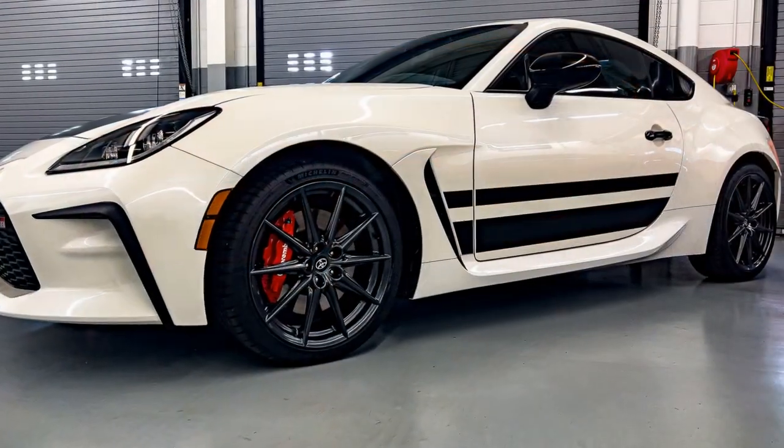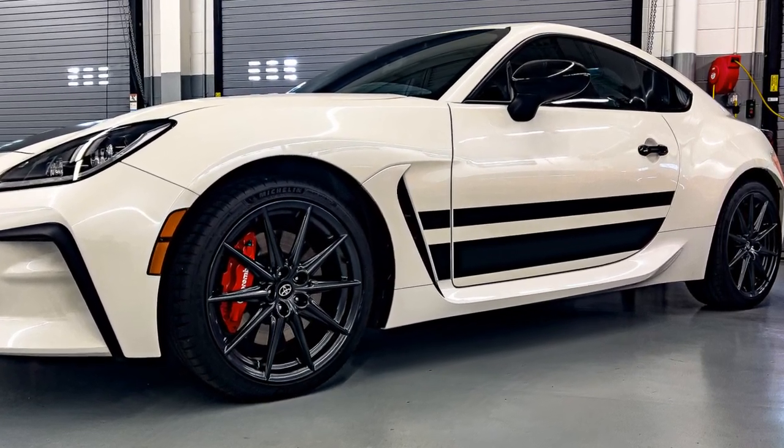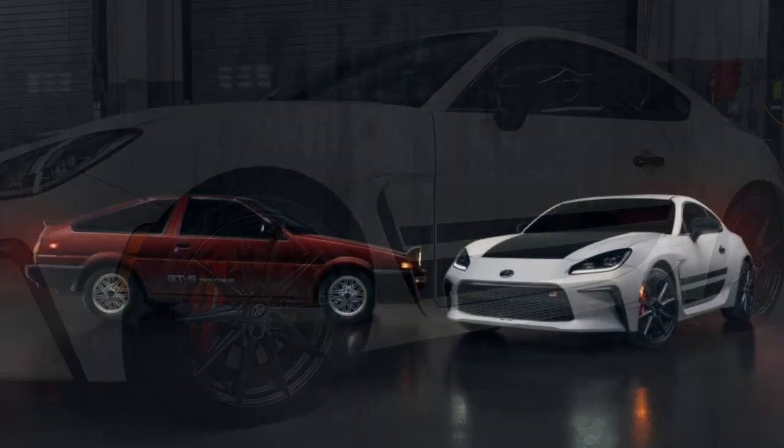7. Braking: Equipped with high-performance brakes, the Trueno Edition provides strong and confident stopping power, enhancing overall safety and control.